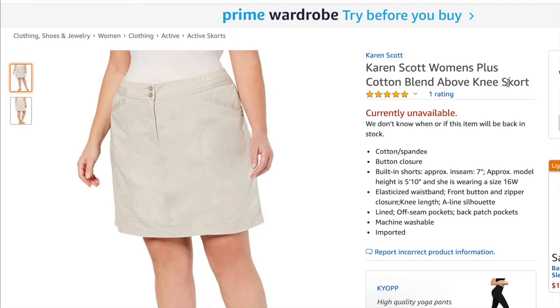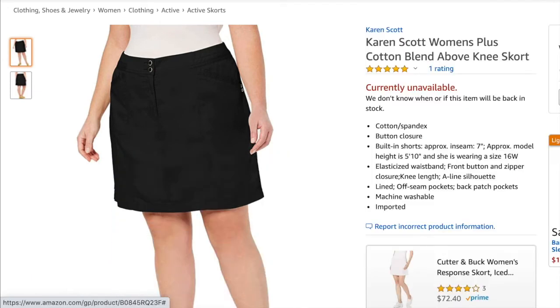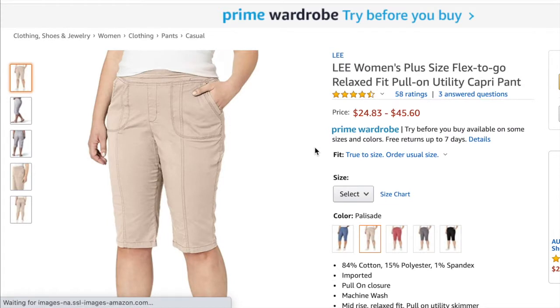Next is the Karen Scott beige sport skort — I sold it for $24.99 and my profit was $8.39. Next is the Karen Scott Kiera capris in white — I sold it for $19.79 and my profit was $5.62. Next was the Karen Scott skort again but in black — I sold it for $26.91 and my profit was $9.99.